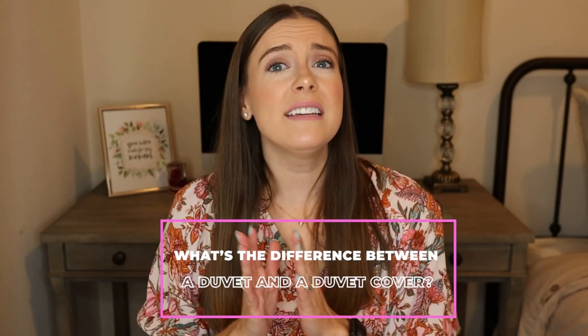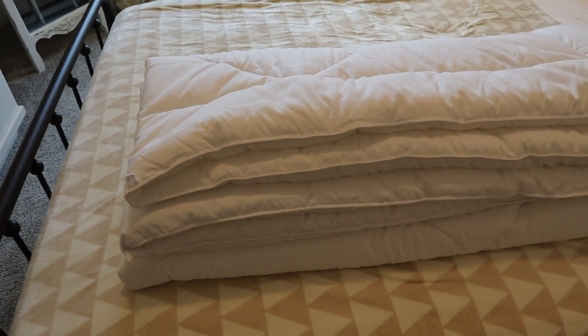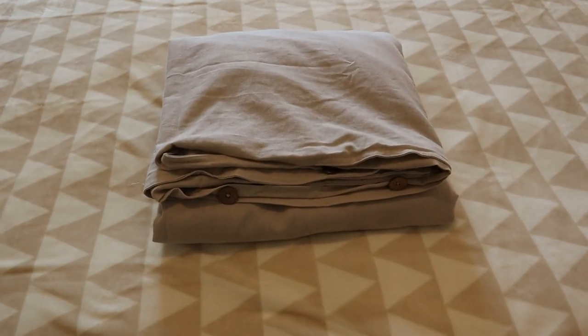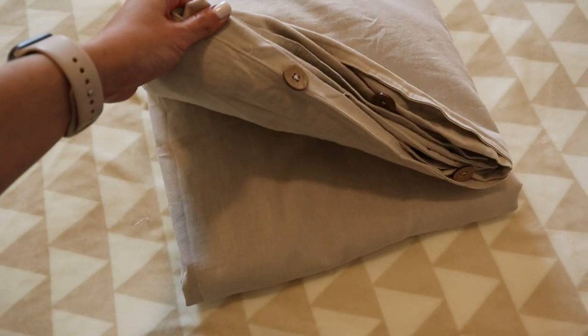To start off, let's talk about the difference between a duvet and a duvet cover. A duvet is the fluffy insert that you put inside of a duvet cover. A duvet cover is the cover or the outside part that you put over a duvet insert — this is the part that you see on your bed. I did a whole video on this, so if you want more information you can click right here to go check that out.